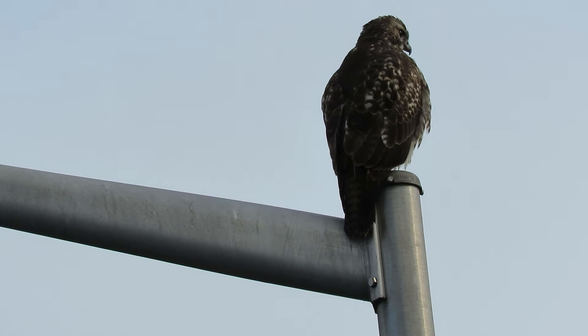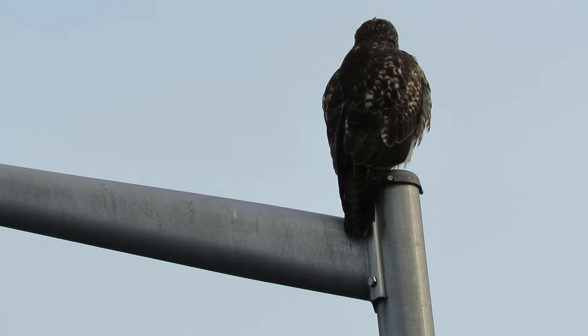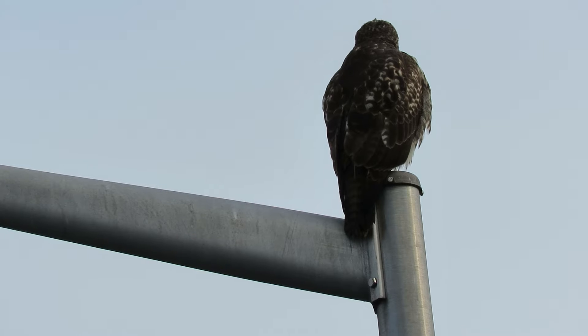We got a red-tailed hawk up here on top of the pole. We're at 59th Place South and South 199th Place, right by the Boeing Aerospace Pond. We're doing this little bird watch today and what we got is our red-tailed hawk.